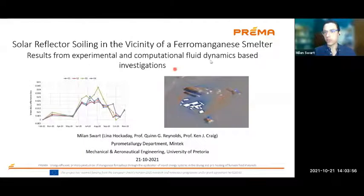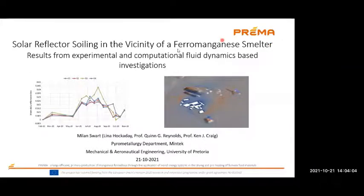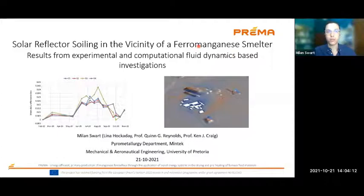Hi everyone. Thanks for the introduction, Quinn. Let me just share my screen. I titled my talk today: it's called Solar Reflector Soiling in the Vicinity of a Ferromanganese Smelter — Results from Experimental and Computational Fluid Dynamics-Based Investigations. Just a bit of background about me: as Quinn said, I'm a master's student at the University of Pretoria, and I am a bursar at Mintec, and the funding is provided by the Prima project, which is what I'll be focusing on today.